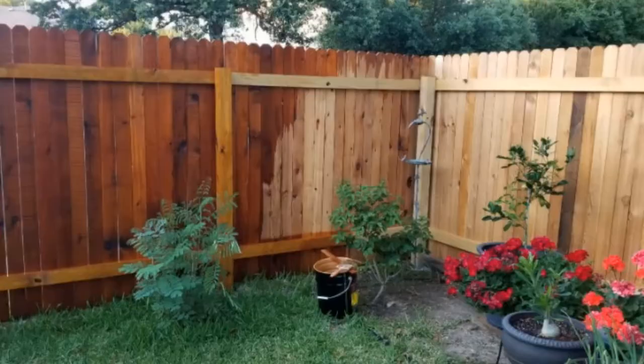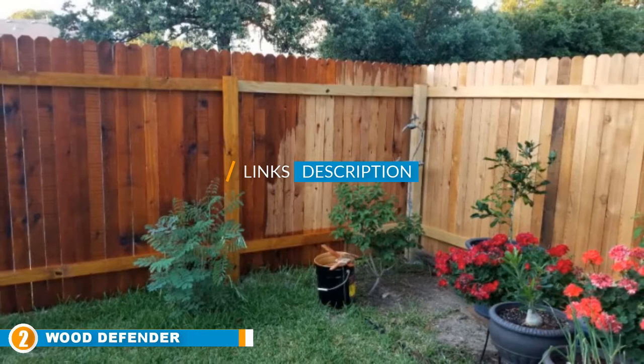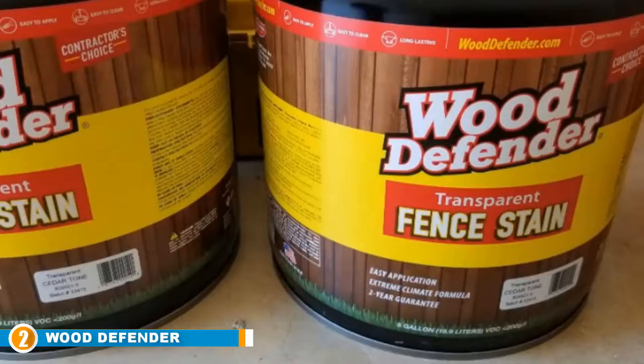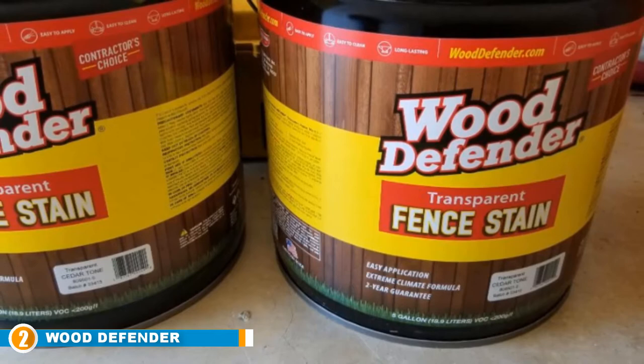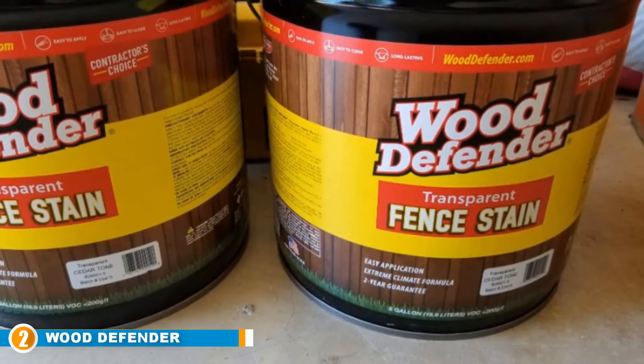Moving on to the next at number 2, we have Wood Defender Transparent Fence Stain. The fence is the first thing that welcomes people at home. Therefore, you need to keep it in a tip-top condition. Unfortunately, ensuring this is not as easy as it sounds because of the harsh outside elements. However, as the name goes, Wood Defender fence stain is designed to protect your wood from all the potential effects of tough elements. The high-quality fence stain leaves an oxford brown finish on the wood. Nevertheless, this color may differ depending on the type of wood and the absorption rate of the lumber.